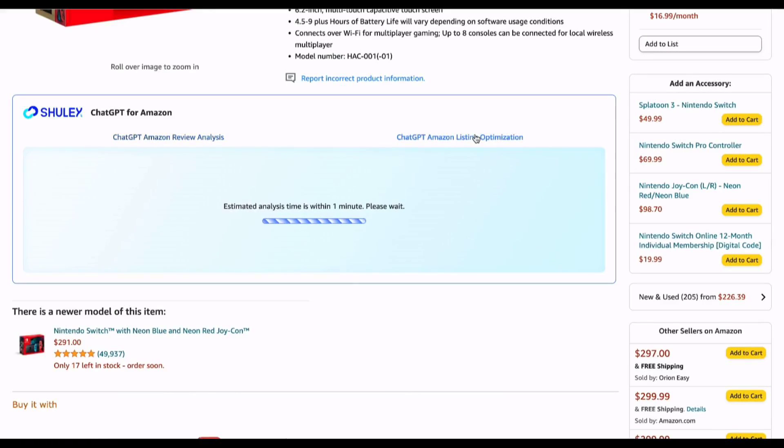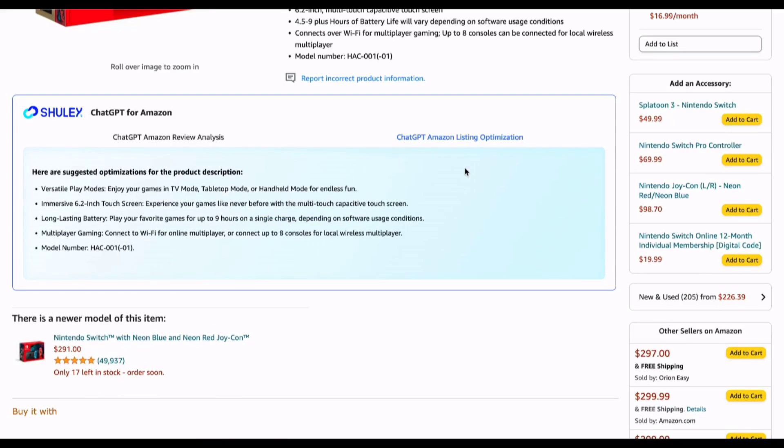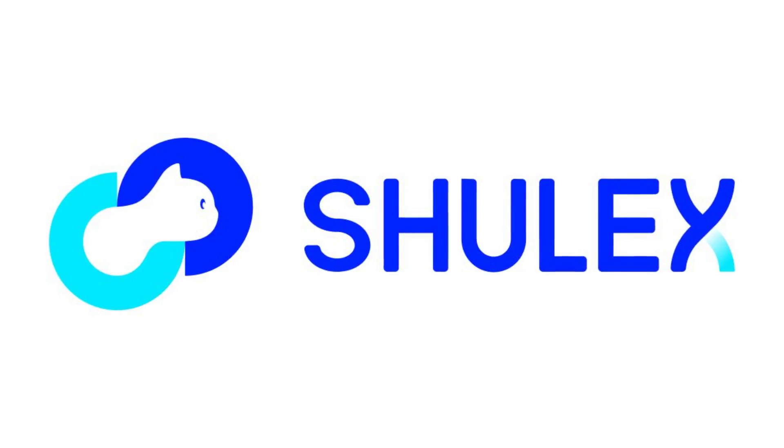ChatGPT provides listings with optimized product descriptions and key features that help improve product visibility and ranking on search engines. Well-optimized product detail pages increase the chances of potential customers discovering the product, making it more attractive and convincing, and helping it rank higher in relevant search results, leading to higher sales and revenue.